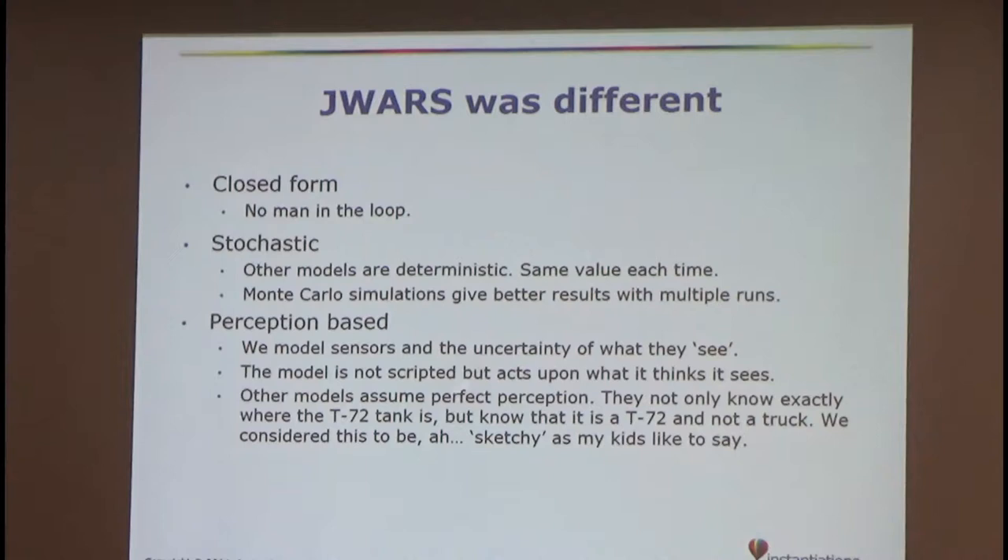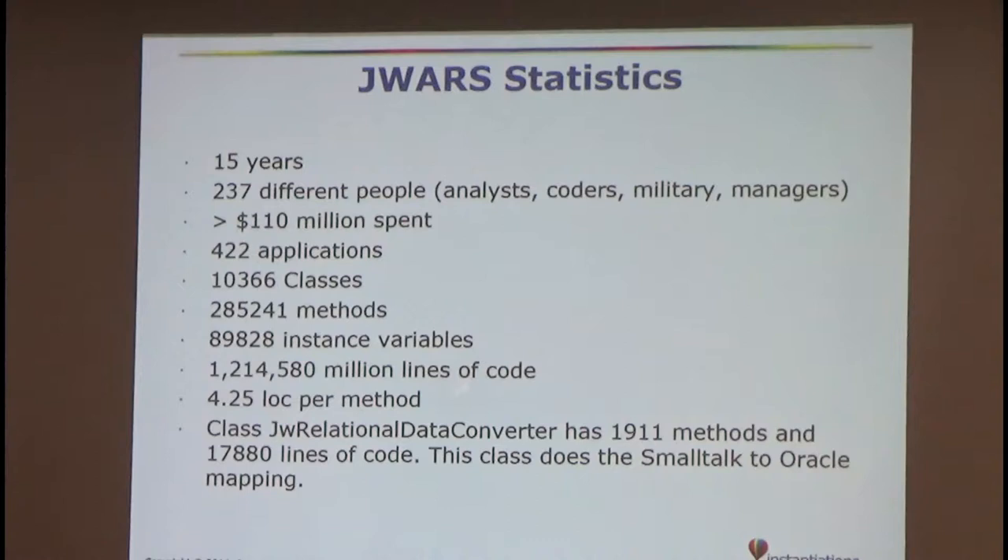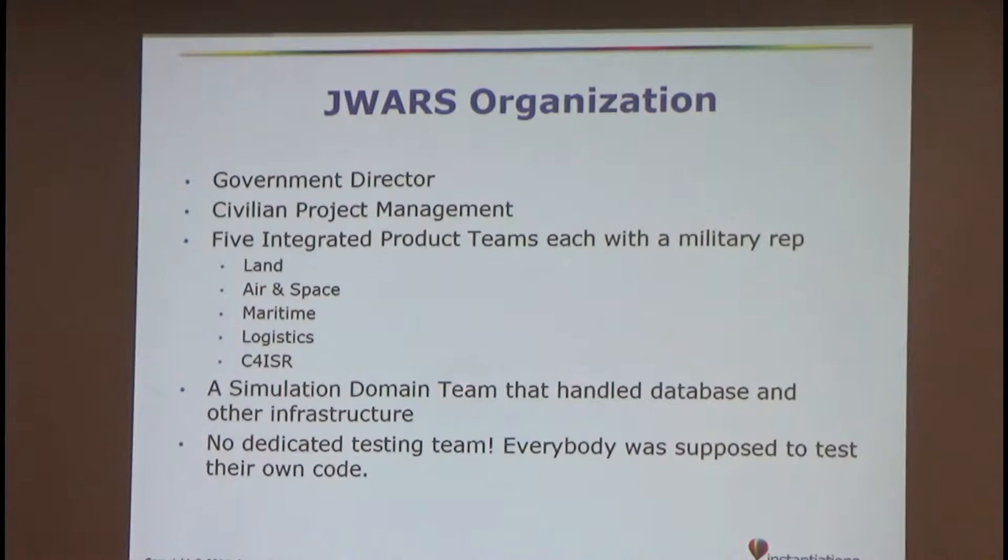The model wasn't scripted; it acted on what it saw. So it might not know what a T-72 tank is — it might know it's a tracked vehicle versus a wheeled vehicle. We don't cheat. Statistics: 15 years, a lot of people, a hundred million dollars, a couple million lines of code, about four and a half lines of code per method — except for the JW Relational Data Converter, which had 1,900 methods and 17,000 lines of code to talk to Oracle. We had a government directory with civilian project management and five teams: land, air and space, maritime, logistics, and C4/ISR — basically the sensing domain — plus a simulation domain handling database and terrain. No dedicated testing team; every programmer was supposed to test his own stuff.